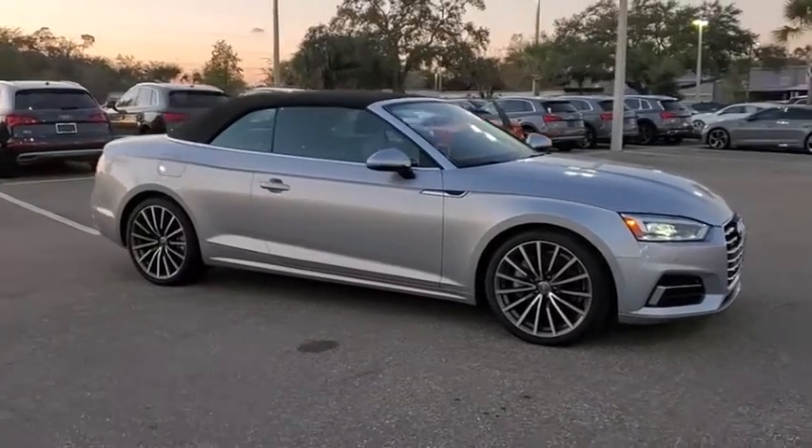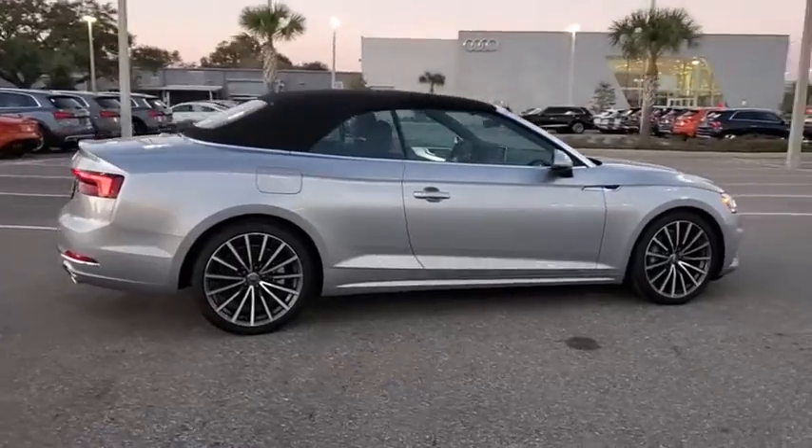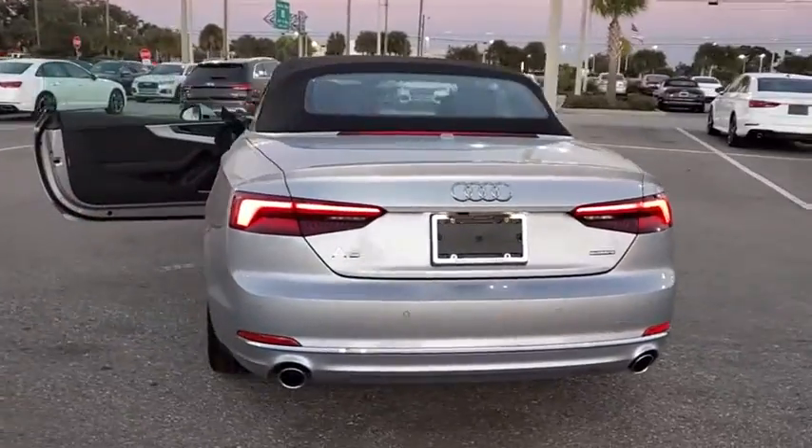Looking for the right vehicle? Check out the 2019 Audi Cabriolet. The Audi Cabriolet features solid German engineering. A smooth powertrain with a comfortable interior will have you riding in luxury.